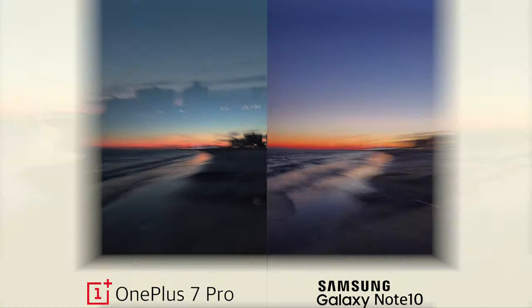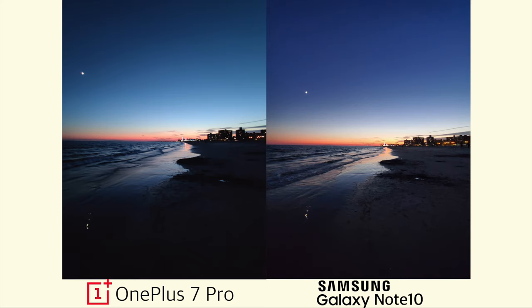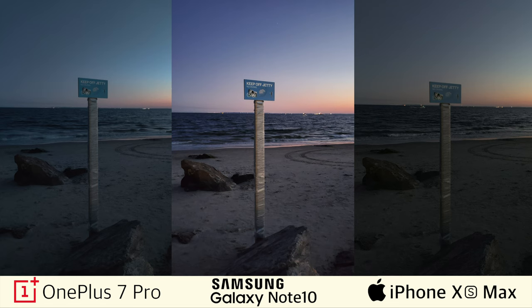Now let's see how the wide-angle cameras work on the Note 10 and the OnePlus 7 Pro in very low-lit conditions. The wide-angle shots look much darker because of the smaller aperture of the wide-angle lenses. However, the photo from the Note 10 looks brighter than the one from the OnePlus 7 Pro, even though they have the same apertures. Next, let's take a look at some night shots. It was actually so much darker outside than these three photos show — so dark that I could barely see my own hands.